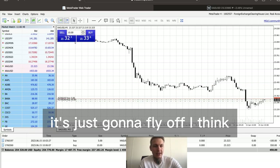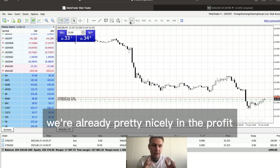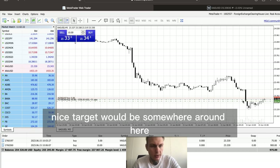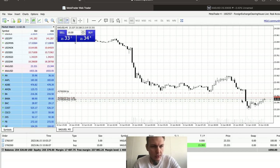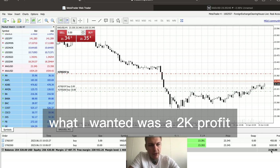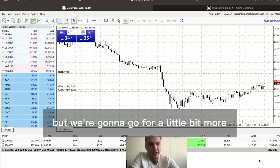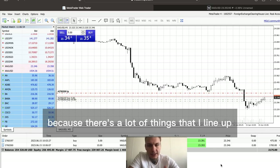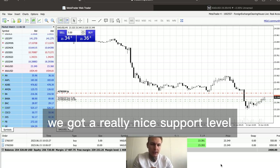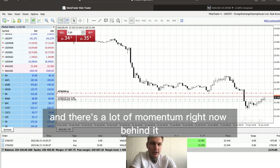Eventually it's just going to fly off, I think. Now you see we're already pretty nicely in profit but we're going to hold on just a little bit more. A nice target would be somewhere around the previous lows. We can see it's creating another higher low and it's pumping. I wanted a 2k profit but we're going to go for a little bit more because the bullish divergence, the nice support level, and the momentum all line up.